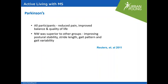There are many studies on Parkinson's. This one is a randomized control study with three groups: one group did walking, one did balance and flexibility exercises, and one did Nordic walking. All participants improved in terms of reduced pain, improved balance, and improved quality of life. However, Nordic walking was superior to the other groups in terms of improving posture, stability, stride length, gait pattern, and gait variability.